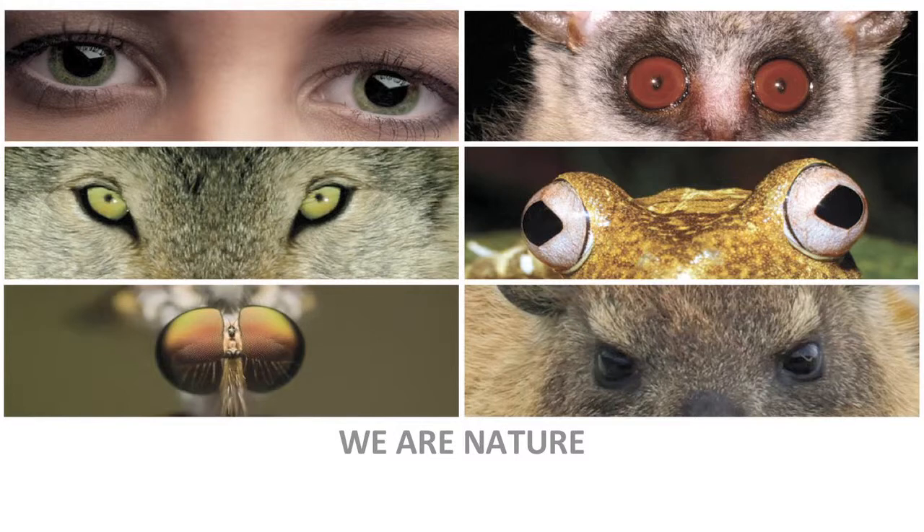We are part of nature — we're not separate. We share this planet with 30 plus million species. They are our example of a world that works. We need to open our eyes, learn from them, and pay attention. Thank you.